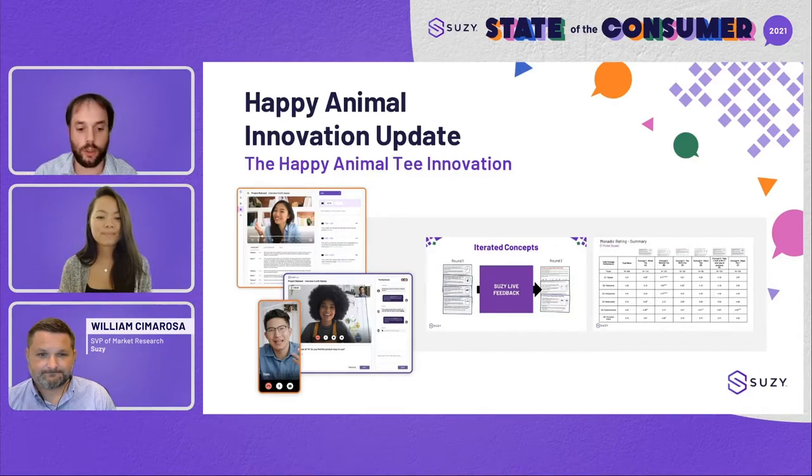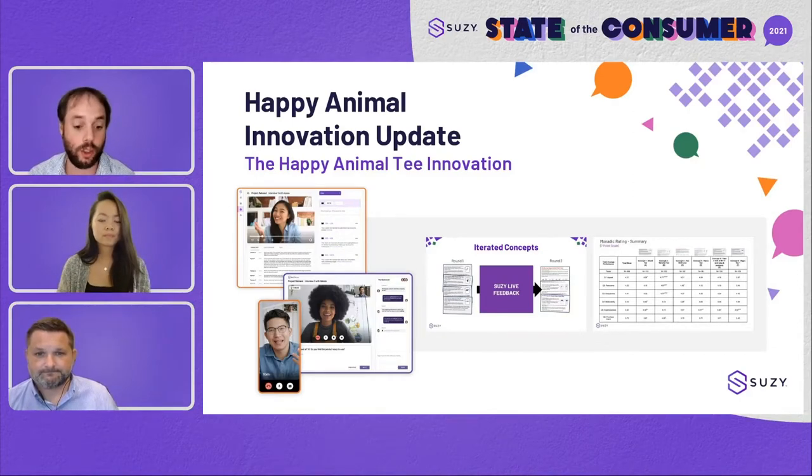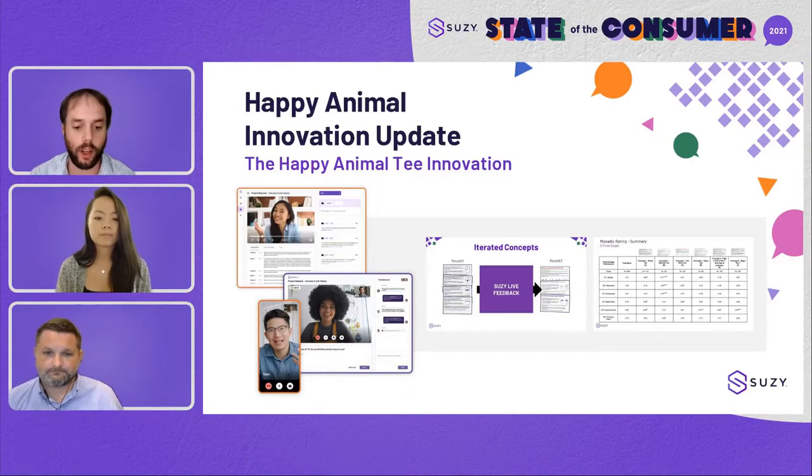Super excited to show our iHUT offering today. In Q1, we went over our monadic functionality. In Q2, we talked about quant-qual mixed methodology in order to complete the feedback loop. We will be putting those links in the chat if anyone wants to check those out. But today, we are talking about iHUTs.